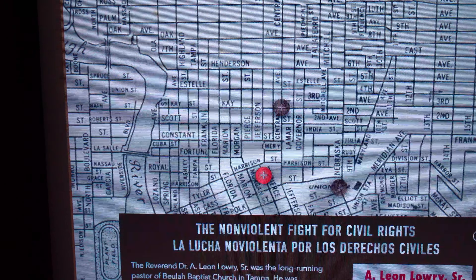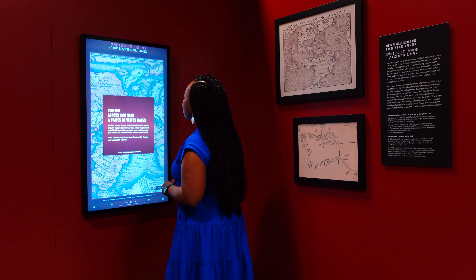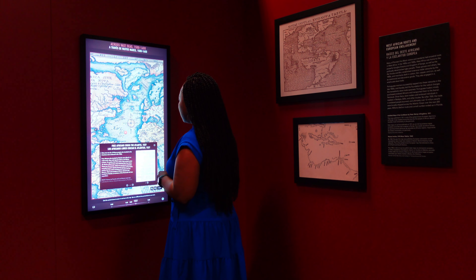The exhibit is divided into five parts with interactive components. You will get a closer look at a few civil rights leaders from Tampa, the history of Black women in the 19th century, and Central Florida's first Black visitors.